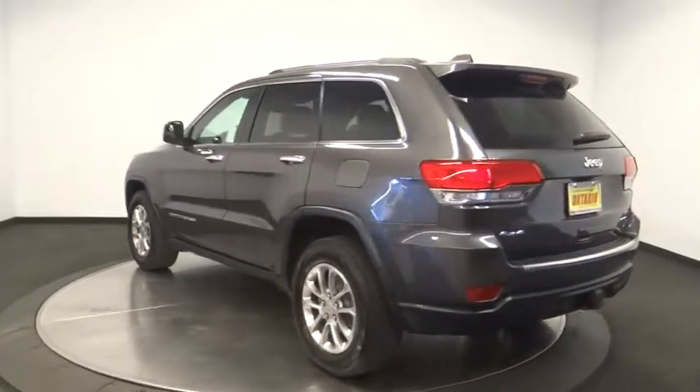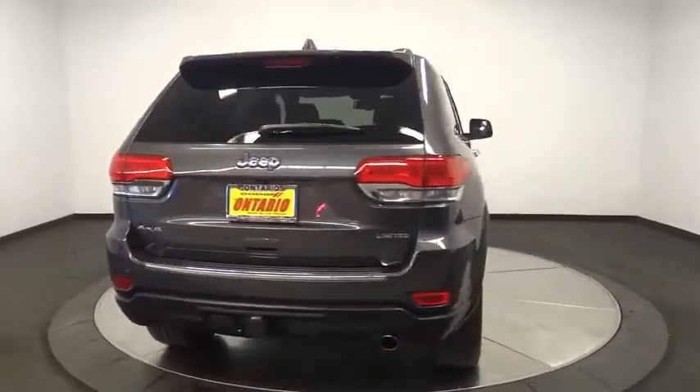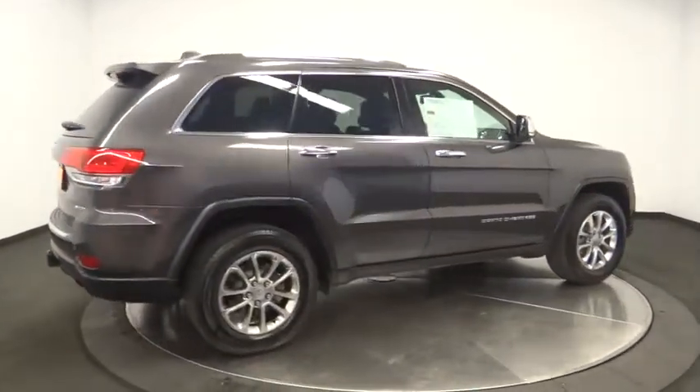Stability control, keyless entry, power liftgate, remote engine start, power passenger seat, steering wheel audio controls, traction control, backup camera, anti-lock braking system, power sunroof, leather-wrapped steering wheel.